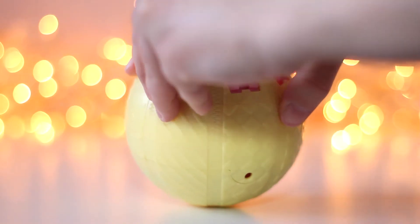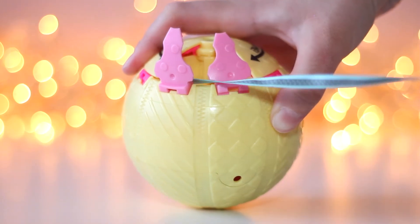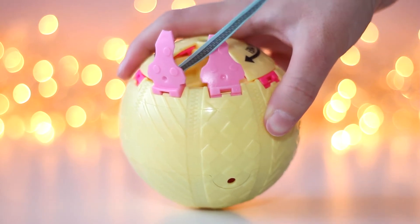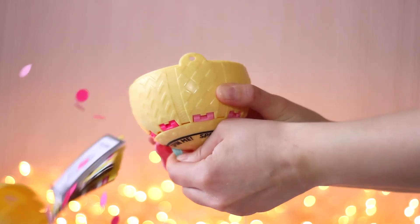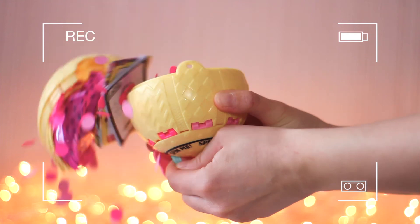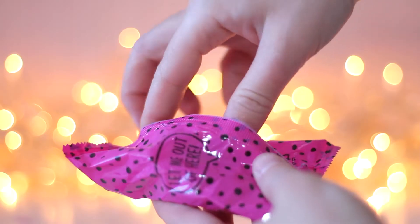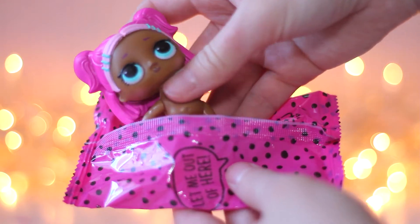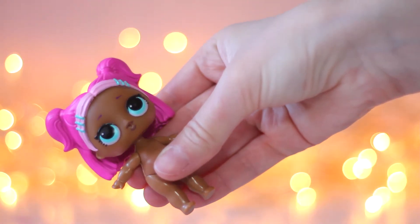Let's pull the ribbon. And I have found VR Kitty! Yeah! It's my favorite Series 3 Wave 1 LOL doll.